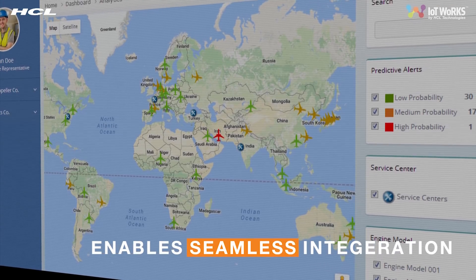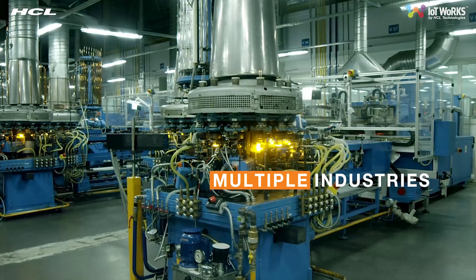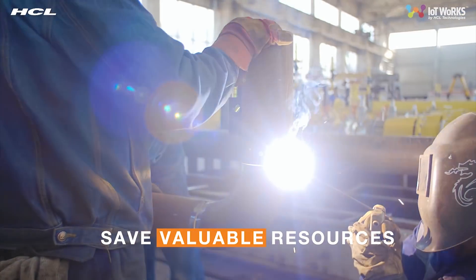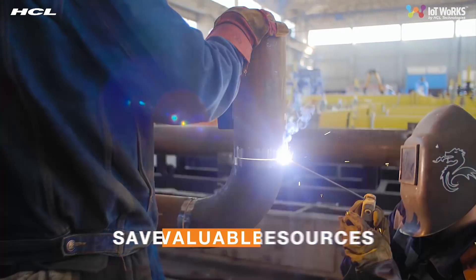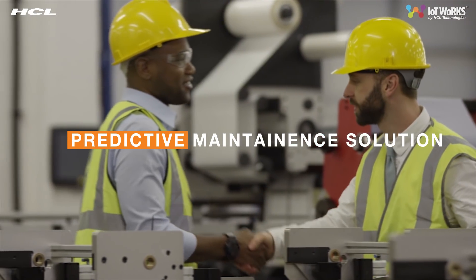The predictive maintenance solution is a ubiquitous solution having applications across every industry that uses heavy or expensive machinery, saving resources, money, and time. Welcome to the future.